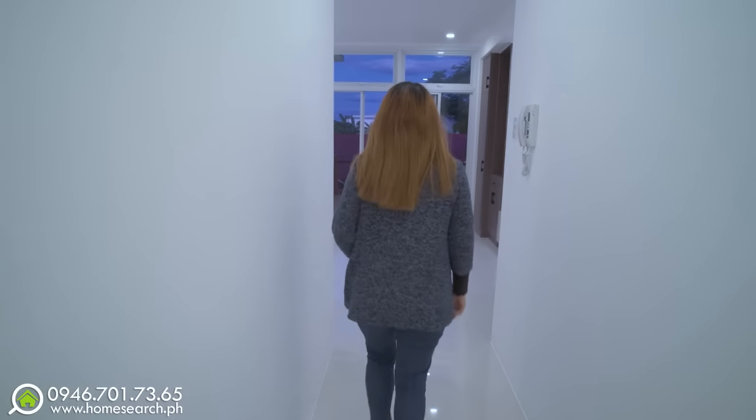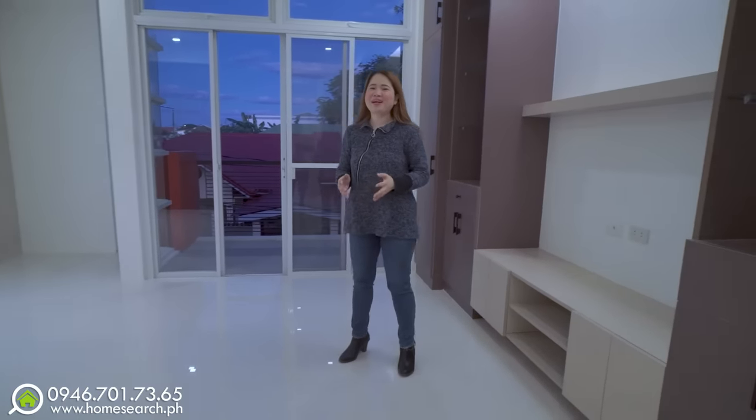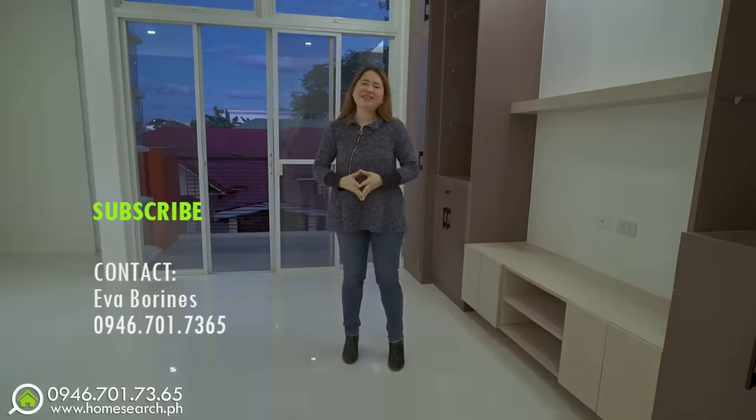Let's go back. Ayan naman, home searchers. Kung gusto mo itong bahay na ito, tawagan mo na ako — nandyan lang yung number ko sa description box. Meanwhile, request ko naman na i-click mo na yung subscribe button. Ito yung mga similar houses, ito naman yung mga latest videos. Thank you very much for watching!